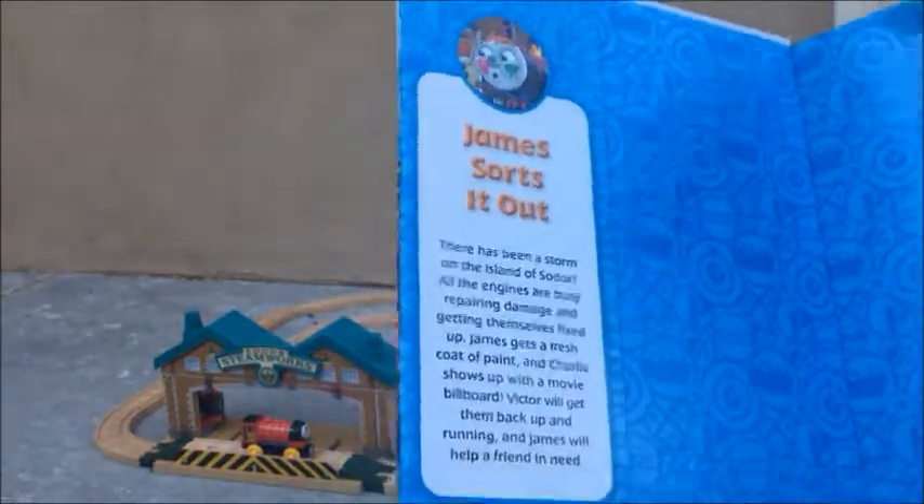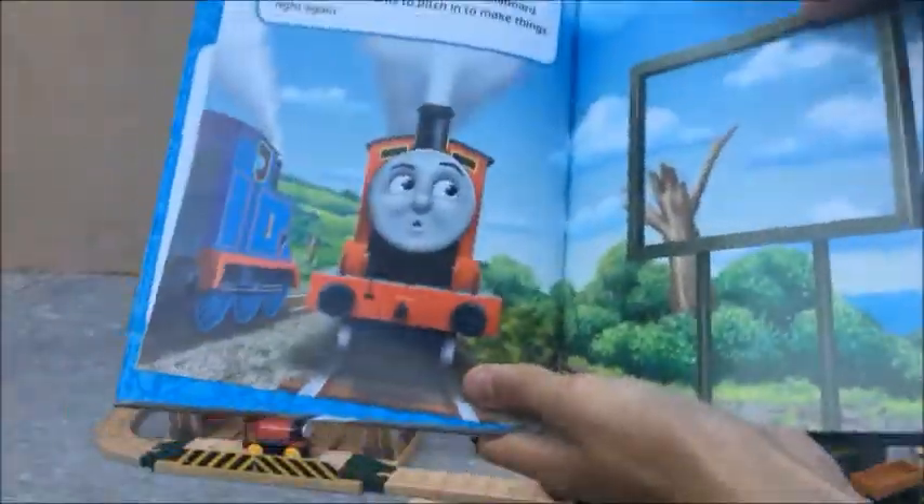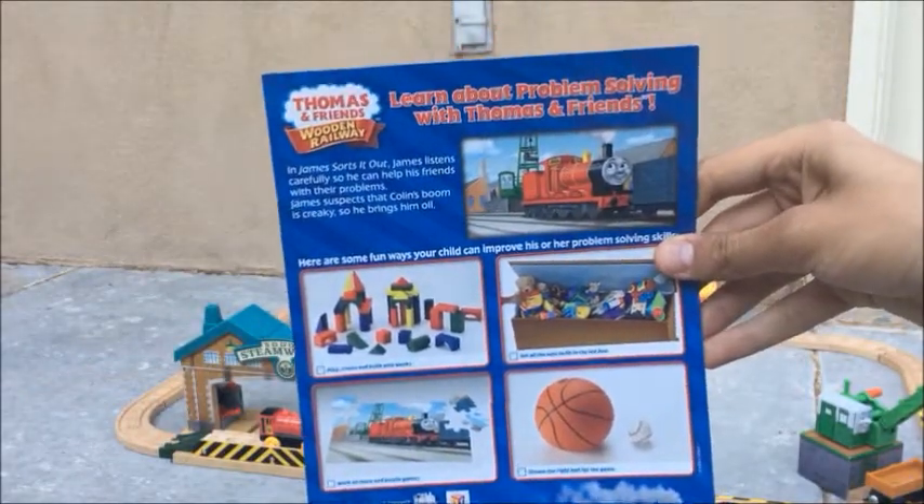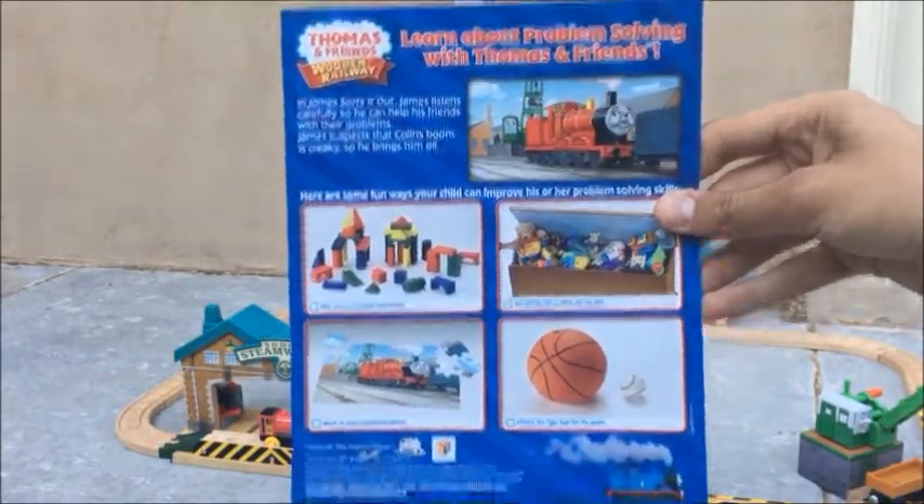The set includes a storybook that the set itself is based on. The story isn't great, but it's definitely leagues better than Logan and the Big Bull Engines in terms of both writing and illustrations. You also get this weird activity sheet that goes with the book's moral about problem solving.